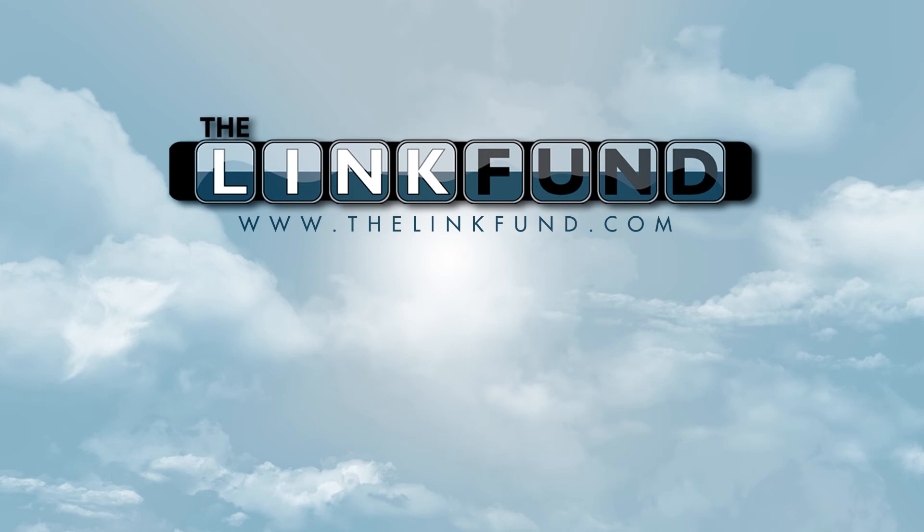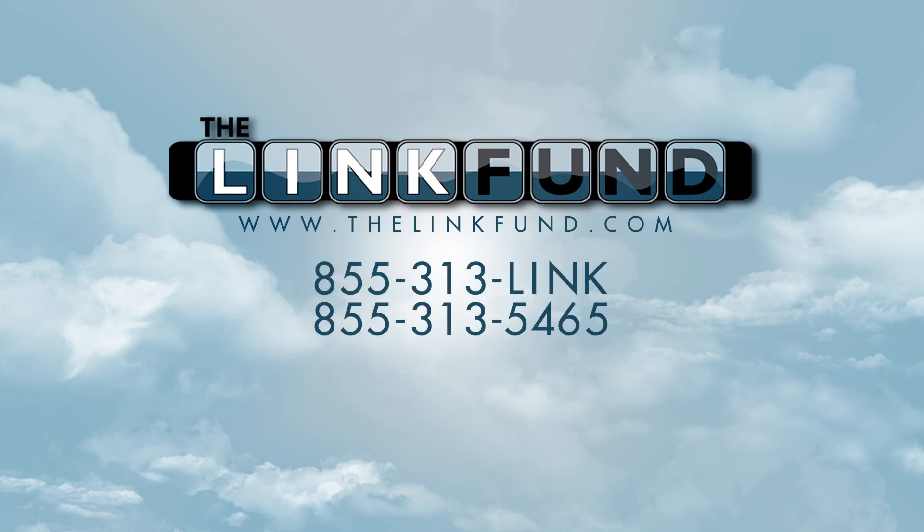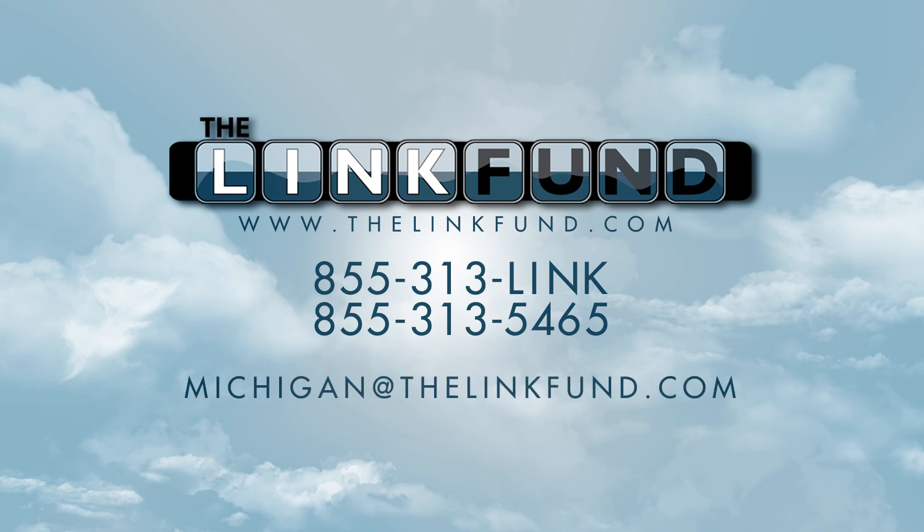It really doesn't matter if you're a link sponsor, participating charity, or a customer — you'll be a part of something amazing. Please contact us if you'd like more information, or if you're interested in becoming a sponsor or participating charity. Our contact number is 855-313-LINK, that's 855-313-5465. You can also email us at michigan@thelinkfund.com. Thanks for visiting The Link Fund, the link that gives forever.